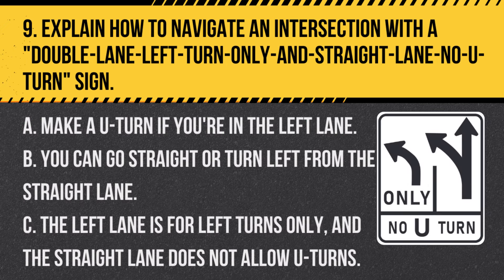Question 9. Explain how to navigate an intersection with a dual lane left turn only and straight lane no U-turn sign. A. Make a U-turn if you're in the left lane. B. You can go straight or turn left from the straight lane. C. The left lane is for left turns only and the straight lane does not allow U-turns. Answer: C. The left lane is for left turns only and the straight lane does not allow U-turns. This sign indicates specific lane usage at an intersection.